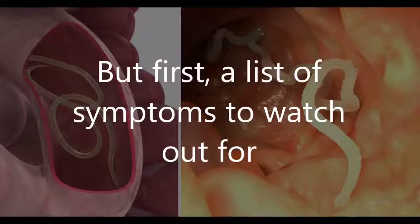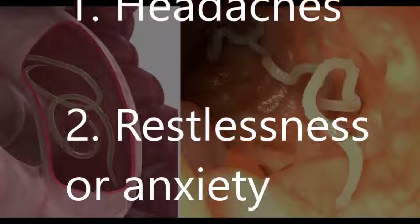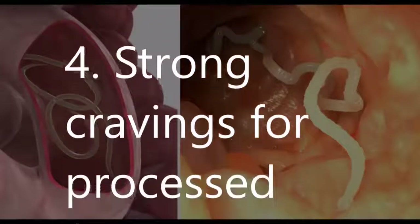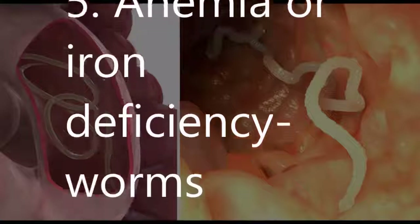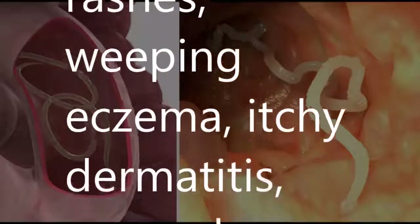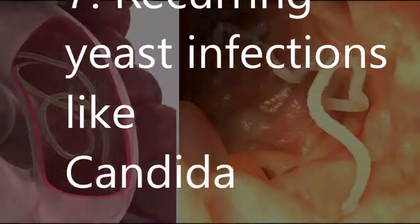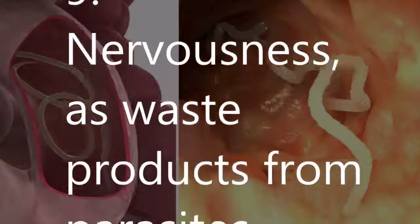Here are 21 parasite symptoms to watch out for: 1) Headaches. 2) Restlessness or anxiety. 3) Mood disorders — depression, anxiety, suicidal thoughts, very irritable. 4) Strong cravings for processed foods and sugary foods. 5) Anemia or iron deficiency — worms can create enough blood loss to cause anemia or iron deficiency. 6) Skin ailments such as hives, rashes, weeping eczema, itchy dermatitis, acne, ulcers, sores, lesions, etc.